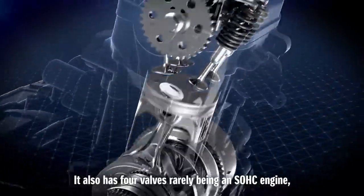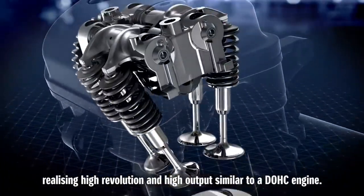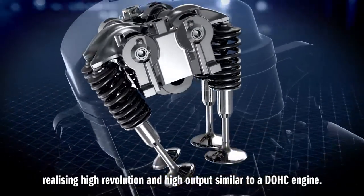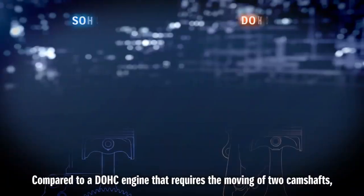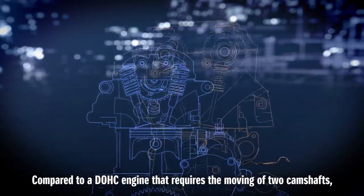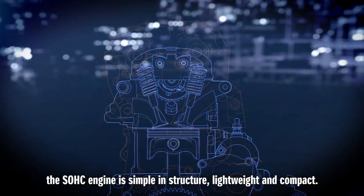It also has four valves, rarely being an SOHC engine, realizing high revolution and high output similar to a DOHC engine. Compared to a DOHC engine that requires the moving of two camshafts, the SOHC engine is simple in structure, lightweight and compact.